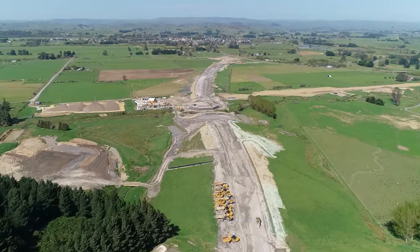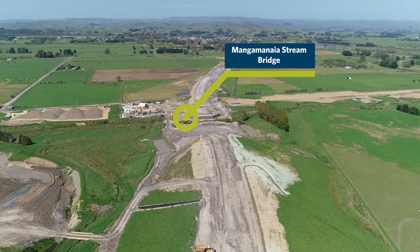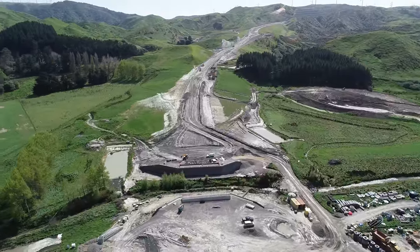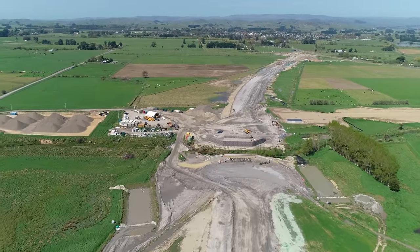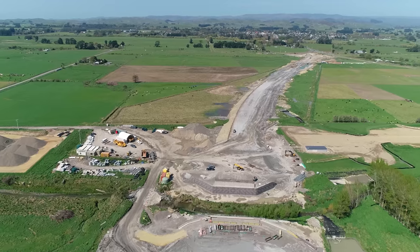We're now approaching Bridge 7, Mangamania Stream Bridge. Excellent progress has been made here in the last month — the western abutment has now been completed, with the MSC wall also being completed on the east, and the eastern abutment due to be constructed shortly. Concrete Super T beams are due to be placed on this bridge before the end of the year.